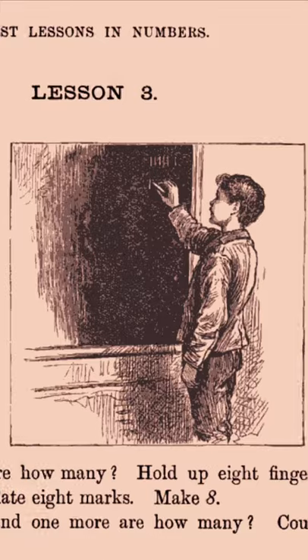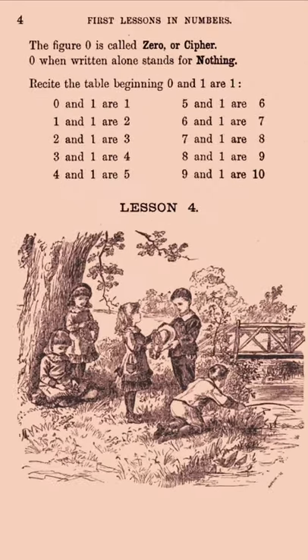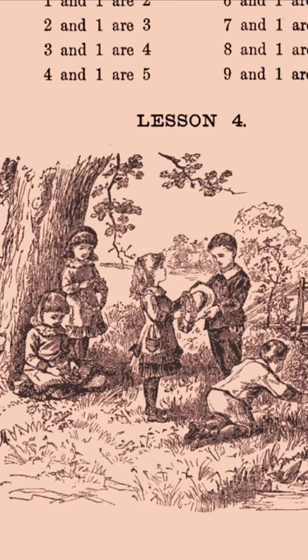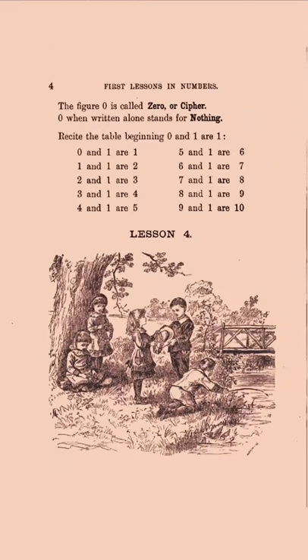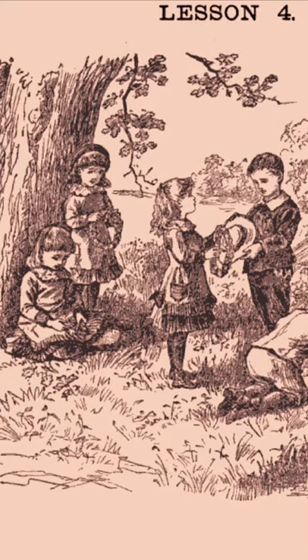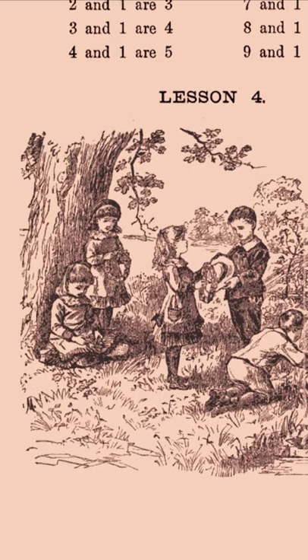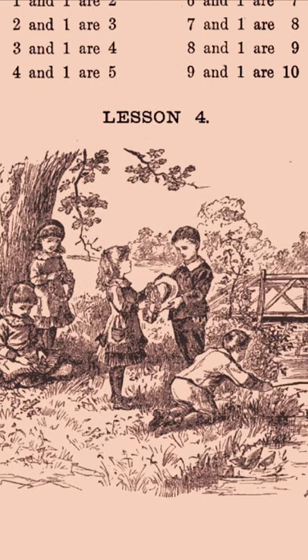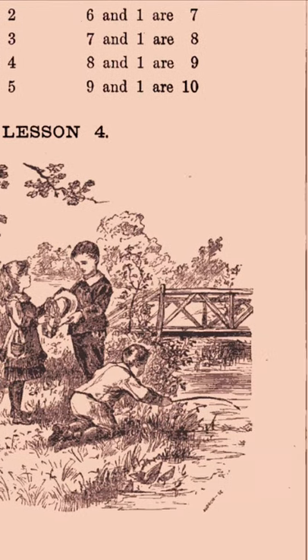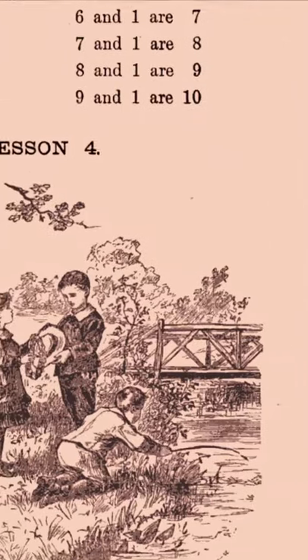And there's this wonderful picture of a kid at the blackboard. The text doesn't really correspond to this picture at all — this picture is just for flavor. I wonder if the teachers were encouraged to have the children count the things in here. One hat, two boys, three girls, one tree in the foreground at least.